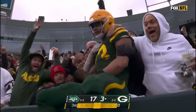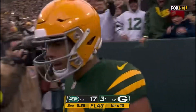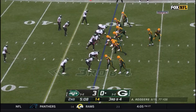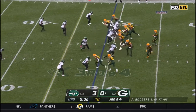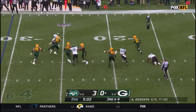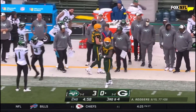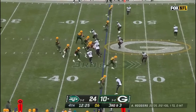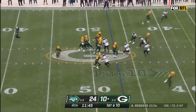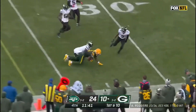Penalty flags at the line of scrimmage. Third down, pressure up the middle — Rodgers breaks away, looking around, throws — caught for the first down, Robert Tonyan. Rodgers fires — caught, Tonyan on the fake. Rodgers complete and a good throw to Amari.